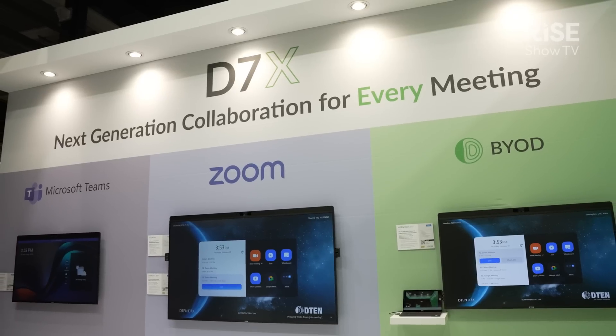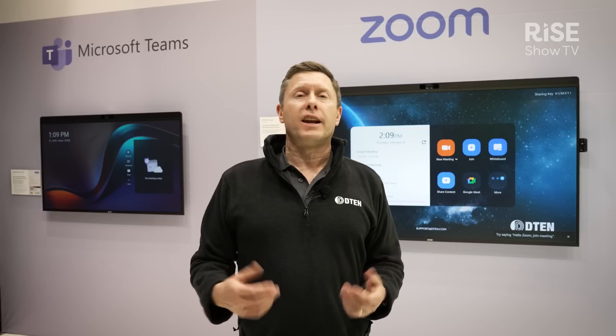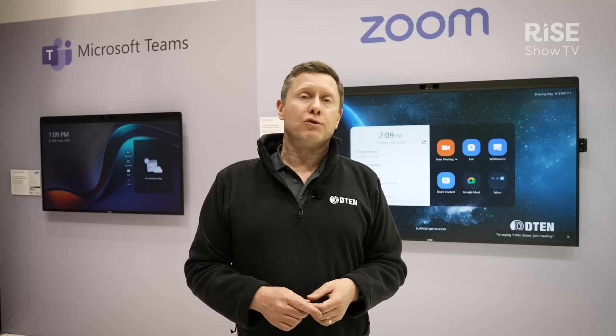The main news this week is we've got the launch of our brand new D7X range of solutions. This is the next generation version of our flagship product, the D7. It comes with specced up cameras, mics, operating system, audio, etc. So it really is a new next-gen device.